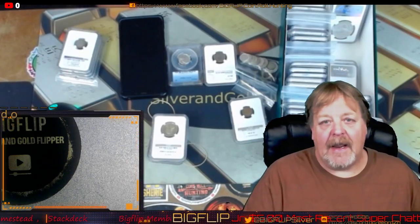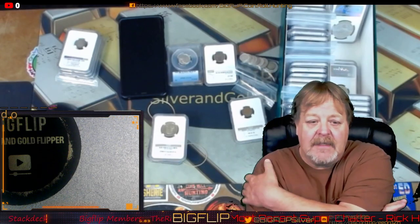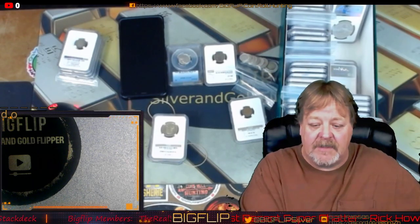Hey YouTube coin community, auction today. It will be at 11 a.m. mountain time, so that's 1 o'clock on the east coast and 10 o'clock on the pacific coast.